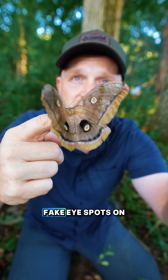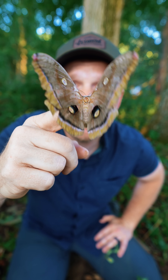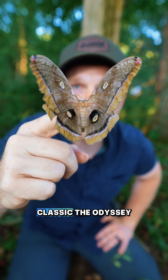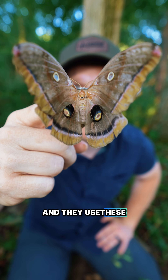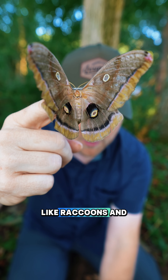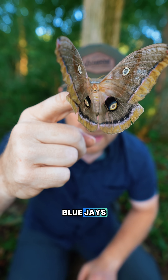Now, thanks to these fake eye spots on the wings, they were named after Polyphemus, which was a cyclops in the Greek mythology classic, the Odyssey, and they use these giant fake eyes to distract and deter predators like raccoons and blue jays.